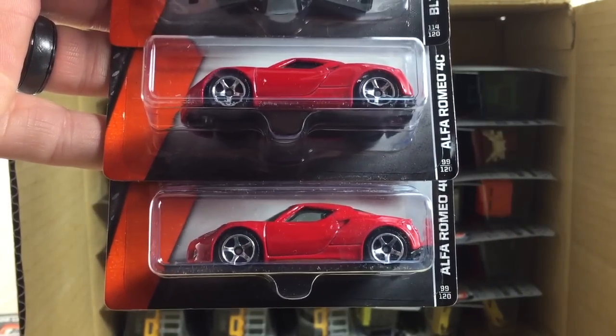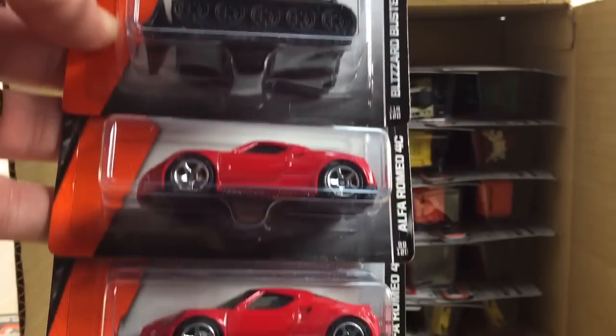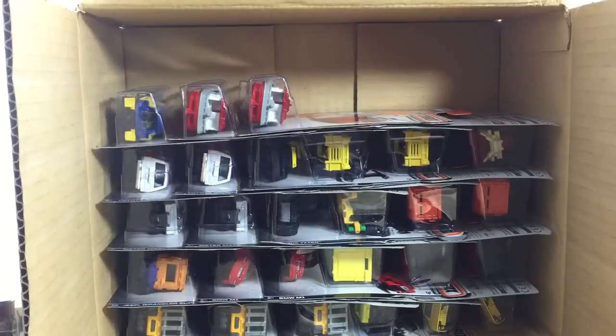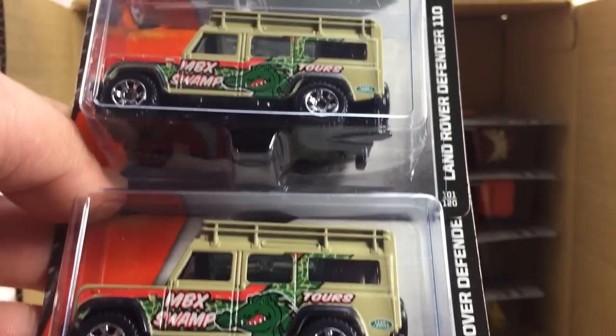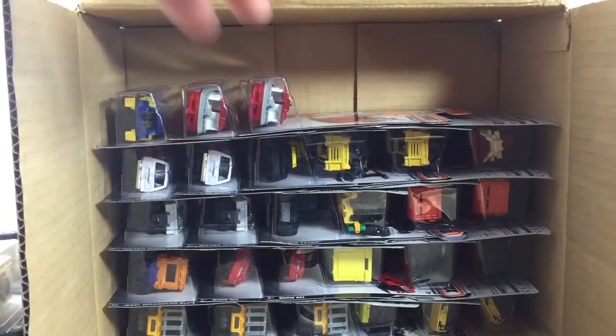Here's the Alfa Romeo 4C and the Blizzard Buster. Very excited about that Alfa Romeo — it's a nice looking car. Here we have the Quarry King in green and the Land Rover Defender 110. Very cool. It says Matchbox Swamp Tours on there.